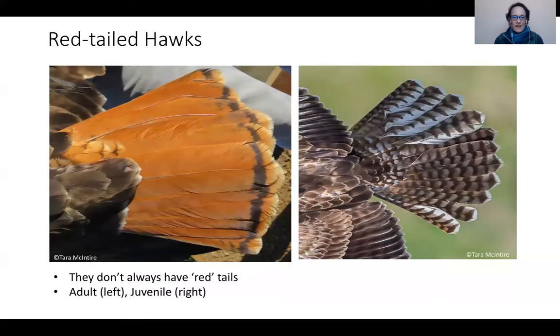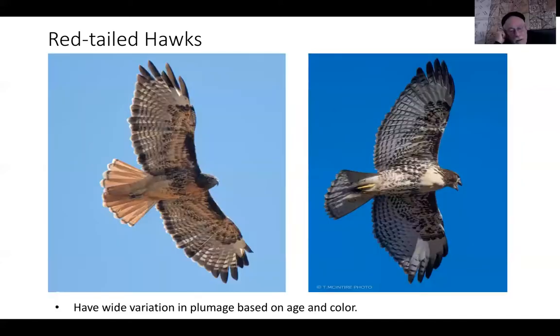Red tails are not always red. The adult molts into the red tail after the first year completely, so the tail on the right is a juvenile. If somebody says it didn't have a red tail so it's not a red tail — that's not always the field mark. They have a wide variety of plumage. The telltale field mark is the patagial mark on the leading edge of the wing, at what would be the elbow. They can be chocolate brown, completely all brown, or very white — there are lots of color morphs.